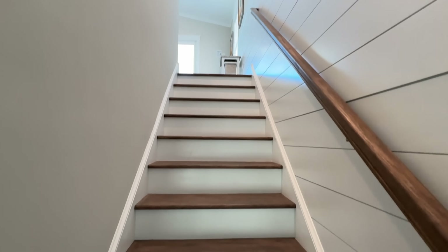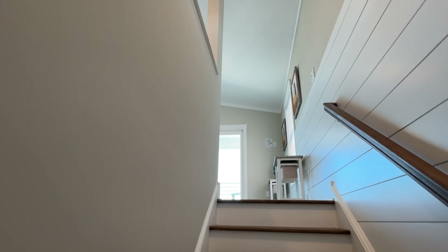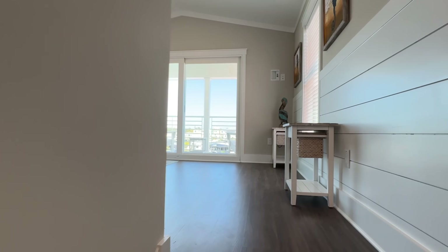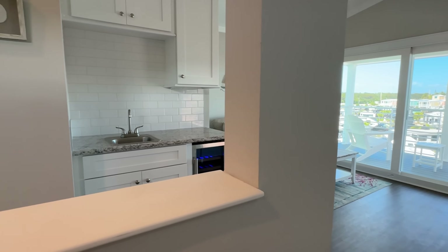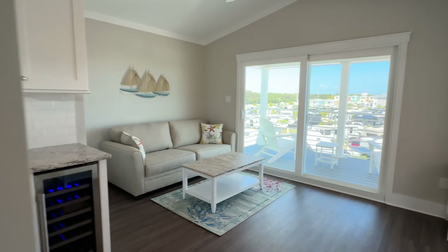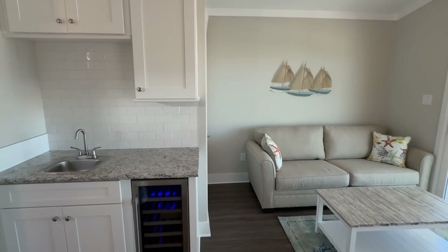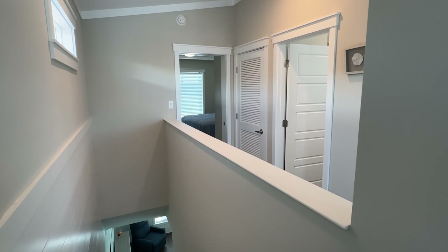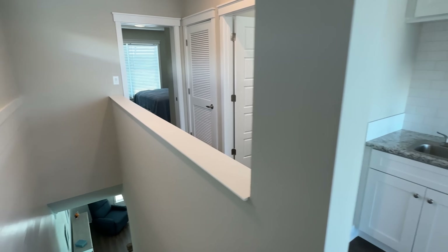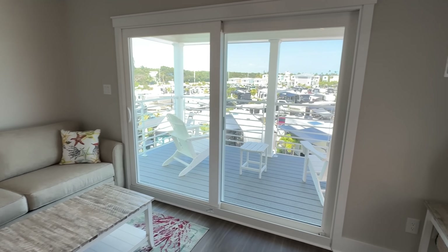I like how it's kind of opened up up there. Check this out — we've got the wet bar. What I was saying is how it's not walled up — I like how that's open. It kind of makes this whole place up here feel a little bigger, like everything is connected in a way.